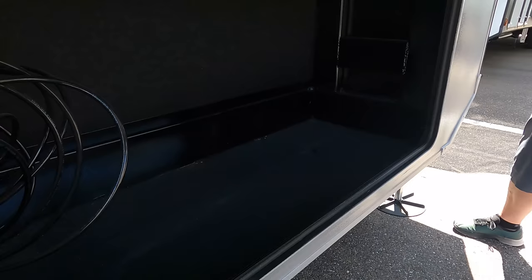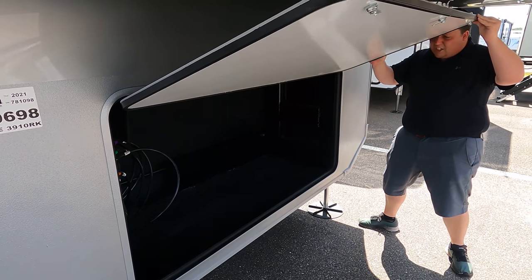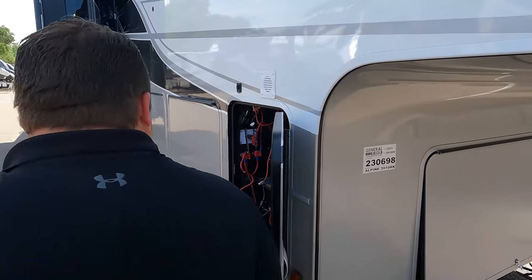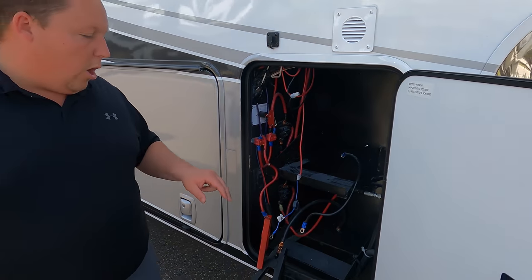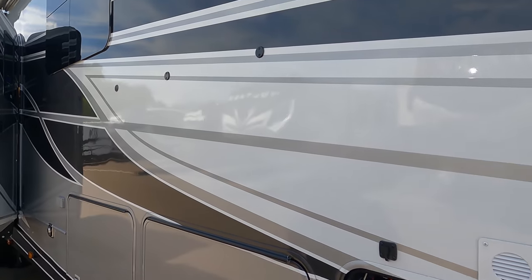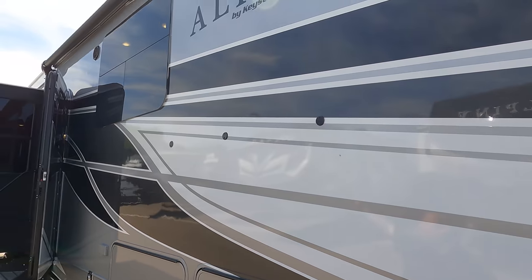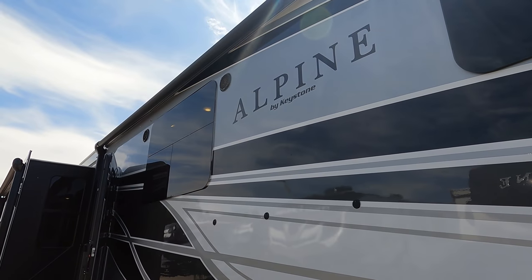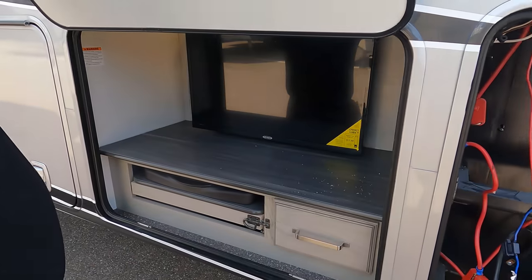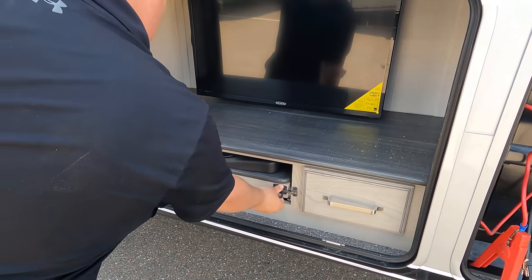Underneath here, it is not prepped for a generator but there is good storage - we'll fact check to see if we can get a generator underneath. Coming down the side, this is where your batteries would go. Six-point hydraulic auto leveling - I love that. This full body paint looks absolutely fantastic. There's a solar prep right there, frameless windows throughout the whole fifth wheel, and then not one but two power awnings with LED lights.